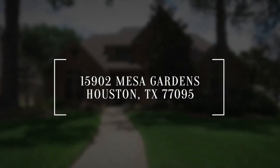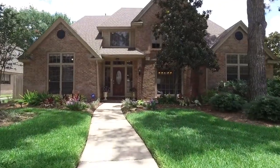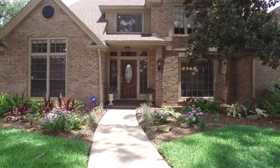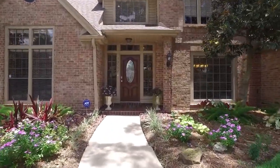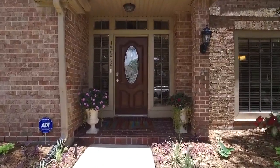Welcome to Houston, Texas and the walk-through video tour of this gorgeous home. Wow, so much curb appeal. It's very inviting and what a rare and great opportunity for you to get a chance to own this home. With mature trees and landscaping, let's take a peek on the inside.